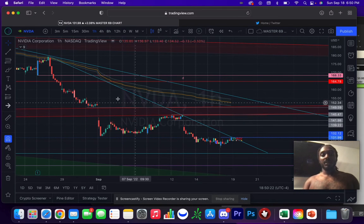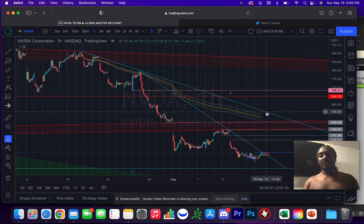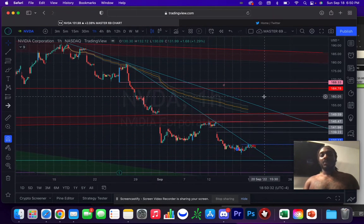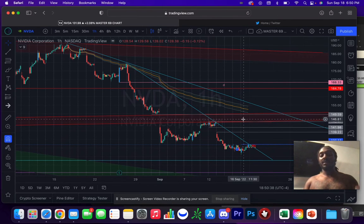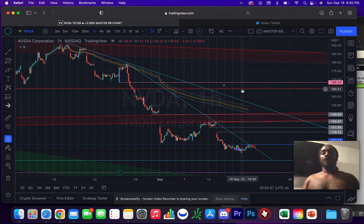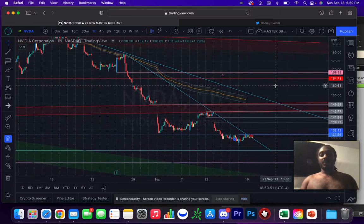What I like about this is it's a simple trend line break. The final target would be up here at this swing high, which also coincides with that trend line. What I like about the fact that this was tempted to fail once is that if we get back in a second time, the odds of it failing again or faking us out are lower — doesn't mean it won't, just means a little bit lower. So that's NVIDIA — that's what I like over 132.12.